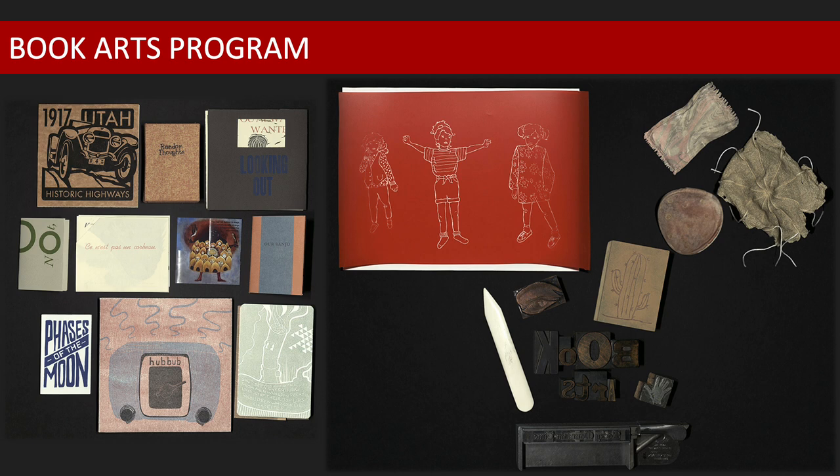Educators' intensives are offered every summer, as well as half-day workshops for teachers throughout the year.